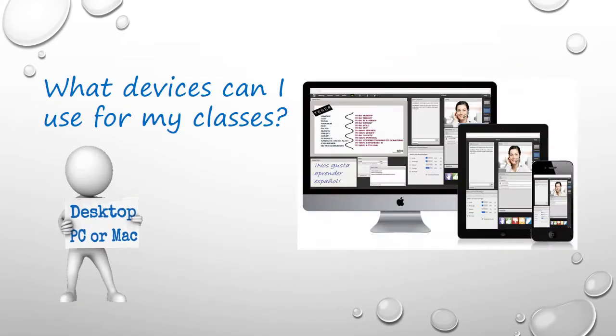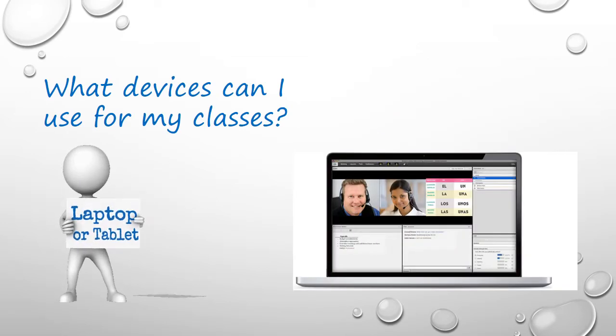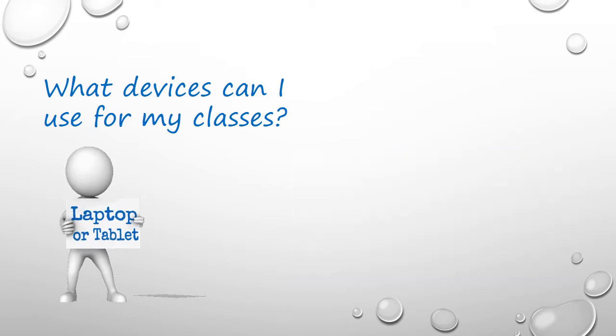For your classes, you can use a regular desktop PC or Mac, a laptop, a tablet, or a smartphone.